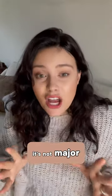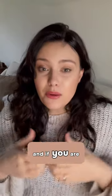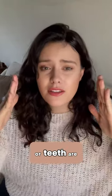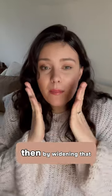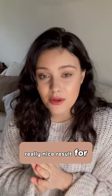It's not major and again it's very case dependent. But if you are a suitable candidate — if you've got a very narrow upper arch and your teeth are sort of slanting in — then by widening that upper arch, it can have a really nice result for you.